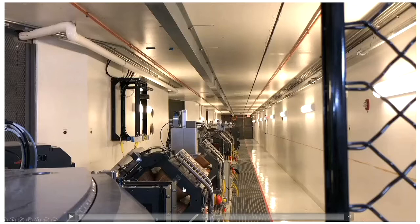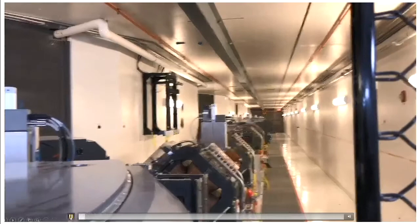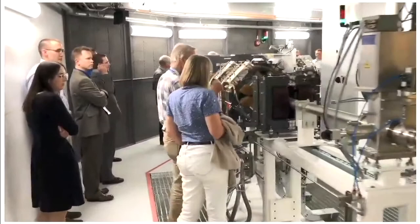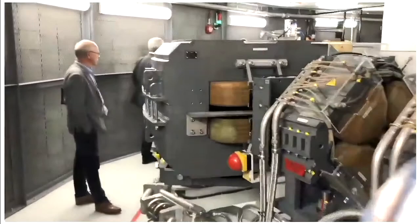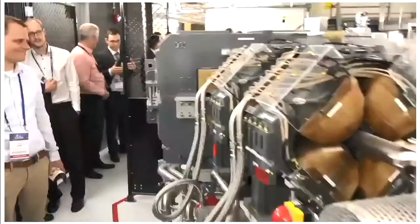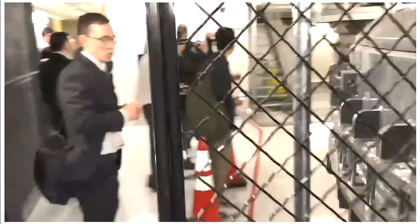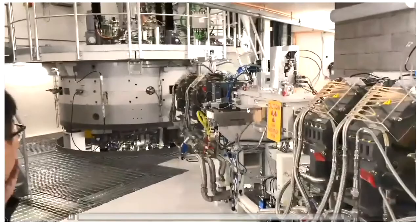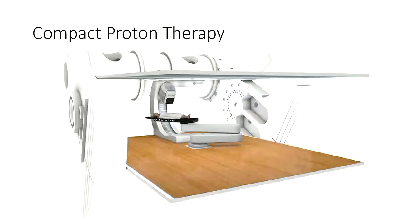It works beautifully. The patients and doctors that go there are very happy. But you have to admit it's a lot of stuff. And here is the Mevion system — the world's first compact proton therapy system. This fat part in the middle is the accelerator.